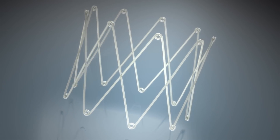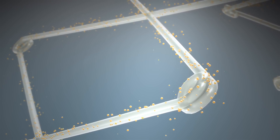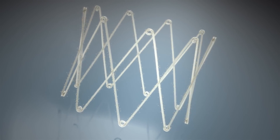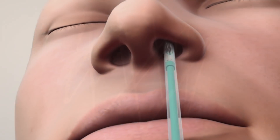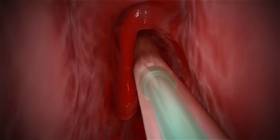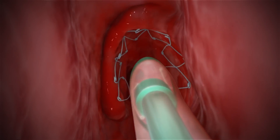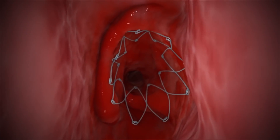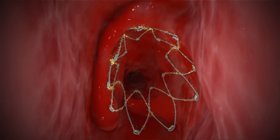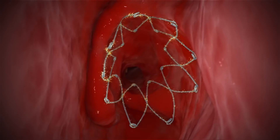to maintain the opening created by surgery and deliver anti-inflammatory medicine to keep it from becoming blocked. Propel is delivered through the nasal opening after surgery. Its spring-like design props open the sinus and helps maintain the opening. Propel then delivers an anti-inflammatory medicine over 30 days, reducing inflammation and polyp growth.